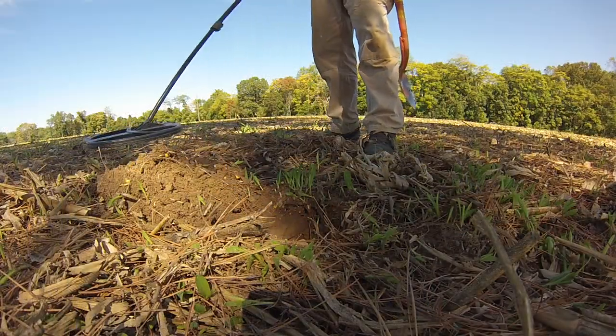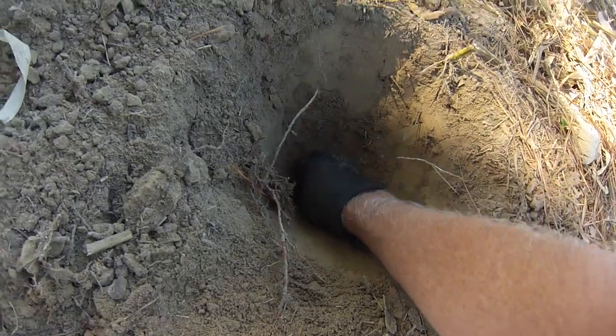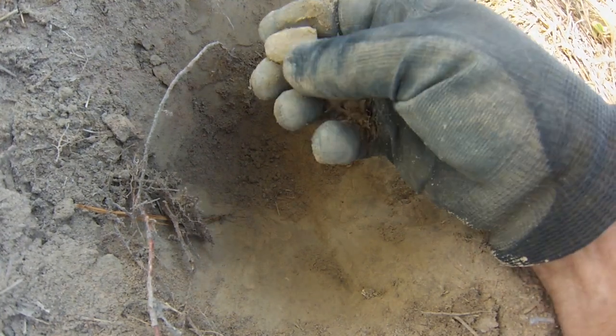It's out of the hole. It's taken us all day — it's probably about two o'clock — but there's our first three-ring Yankee bullet of the day. There's lead in the bottom — oh, there it is right in my hand. Or I guess that's just melted camp lead.